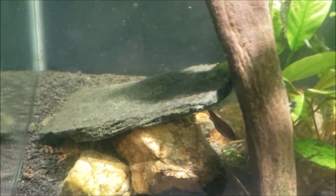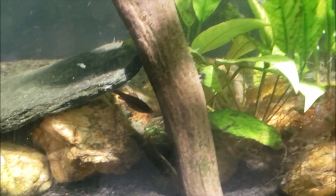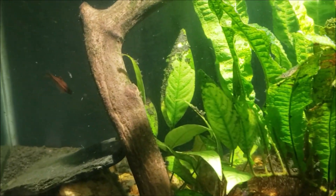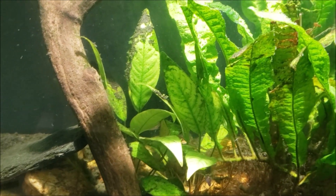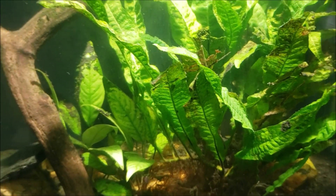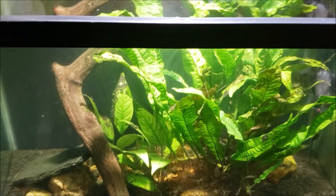Those are all gone. I'm down to one guppy. My clown pleco is still down there living underneath that rock — you can actually see him out and about right now. My angelfish is fine, and my cherry barb is fine. She's actually the daughter of the other cherry barb that already died in this tank, which likely passed from old age.